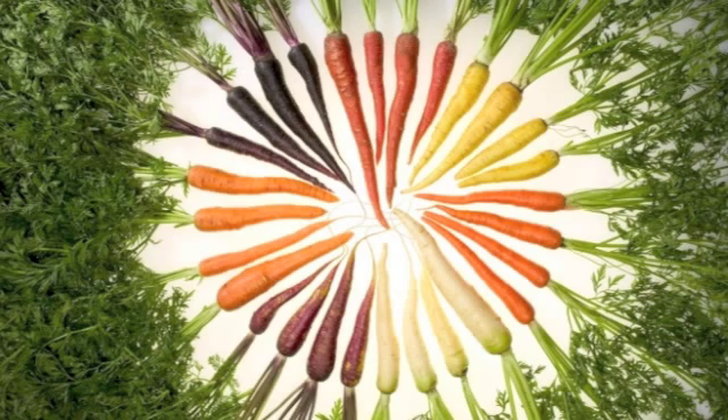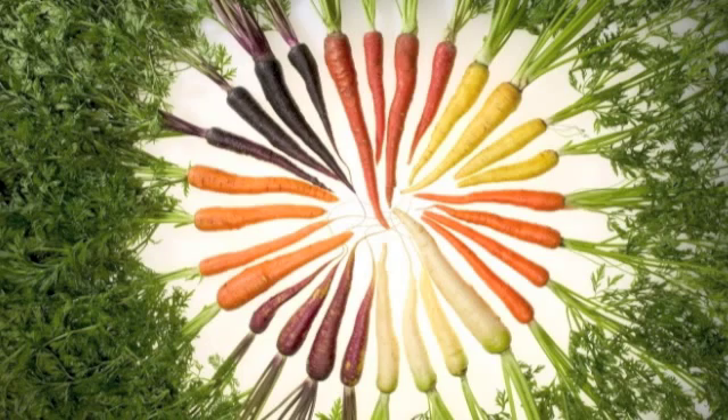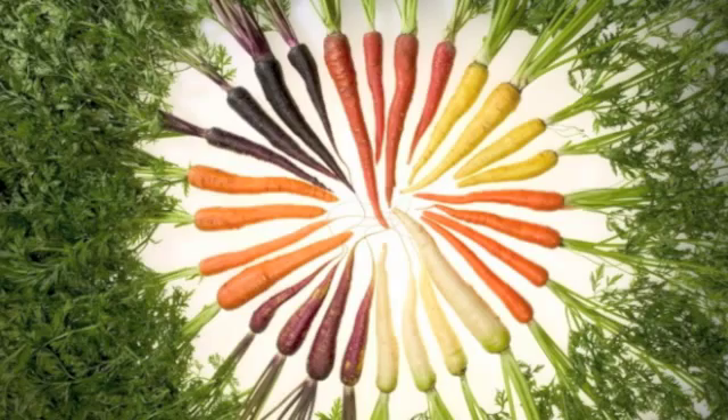If they are harvested too early, they will not have enough sugar. But carrots lose their sweetness if you wait too long to pull them from the ground. The best way to judge if a carrot is ready to be harvested is by its color. Usually, the brighter the color, the better the taste.